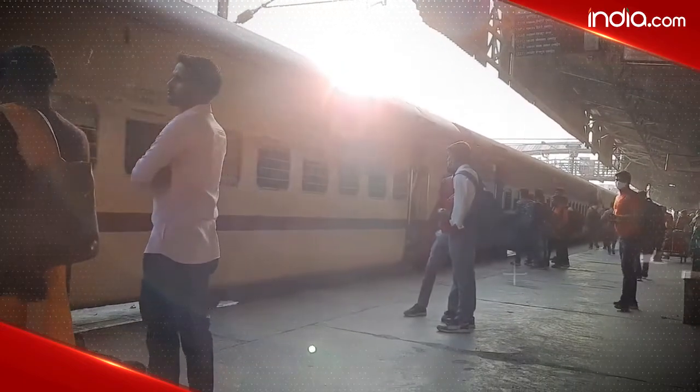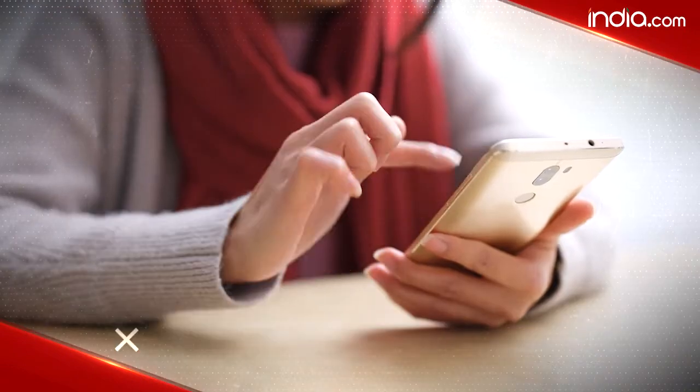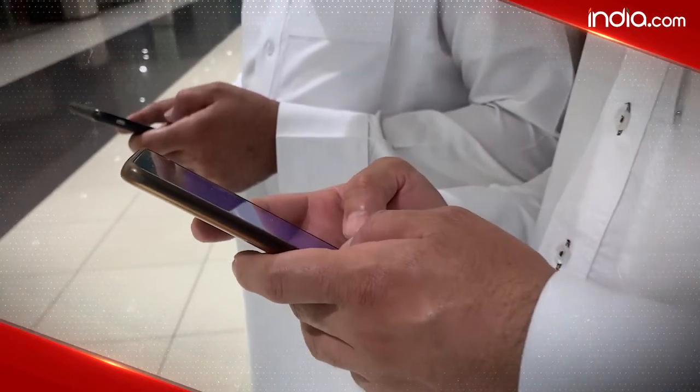Please note that the booking of Tatkal tickets starts a few hours before the departure of the train. You can easily book Tatkal tickets online. Let's take a look at the step-by-step process on how you can book Tatkal tickets online.